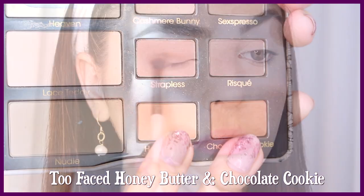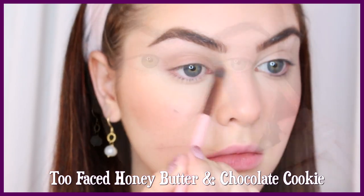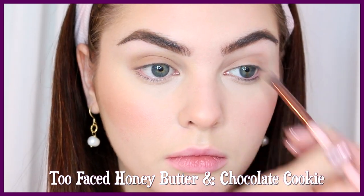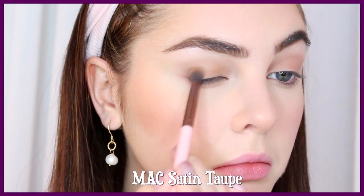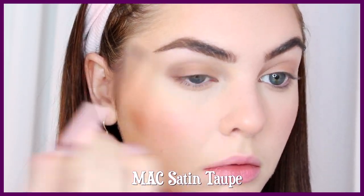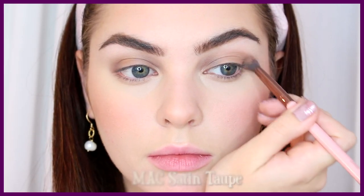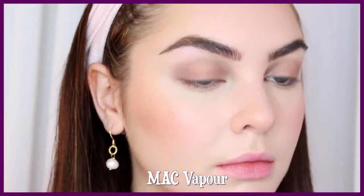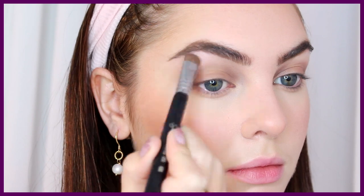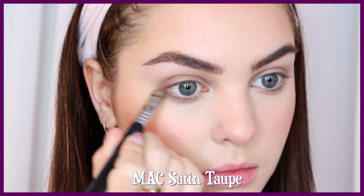Shadow time! Start by using a medium brown all over the lid, and then blend this into the crease as a base for the look. Also bring this soft brown shade underneath the bottom lash line. This is a super simple makeup look, just very natural. I'm taking Satin Taupe from MAC and applying it to the outer V and inner corner really softly — you don't want any harsh lines, just natural shadowing. Take a sheer highlight shade and apply this to the brow bone, blending out the other shadows. Using Satin Taupe again, I'm also fading this underneath the bottom lash line for a little more definition.